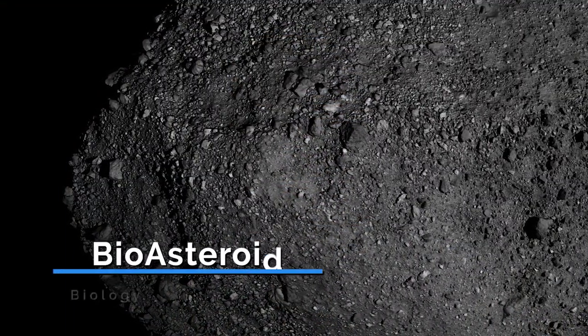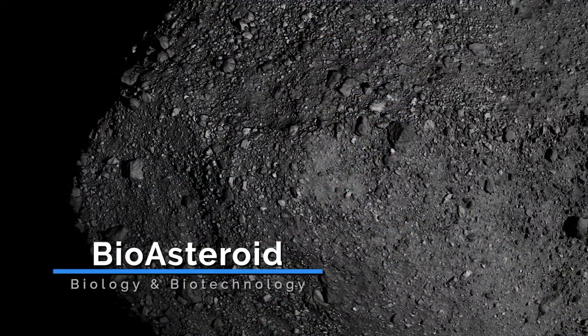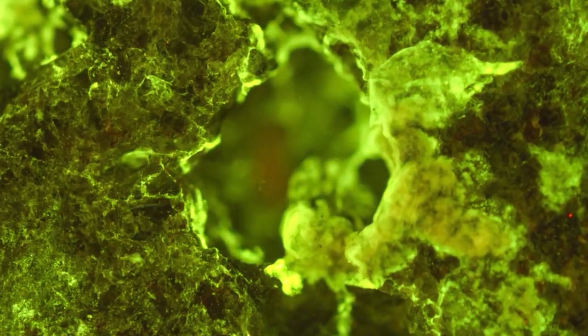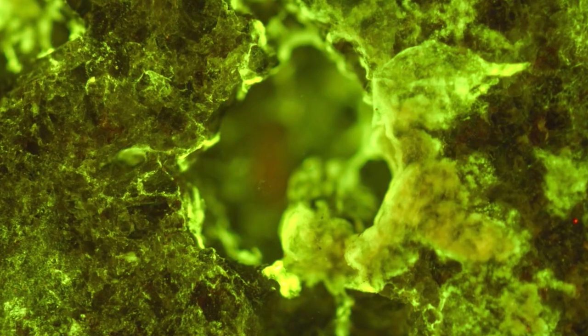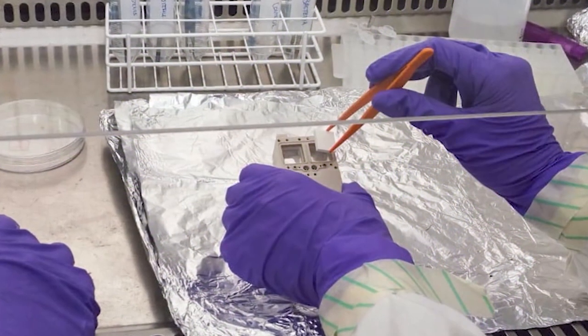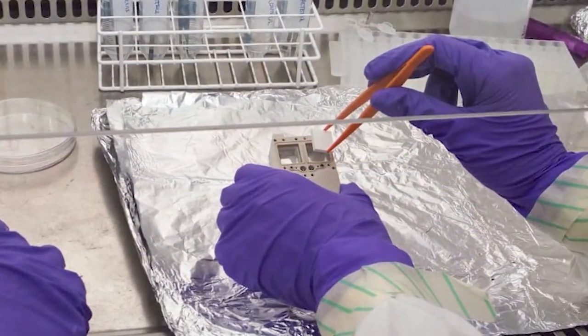NASA is always preparing for further exploration and two investigations delivered on CRS-21 will make that exploration possible. The Bioasteroid investigation will study the process of how microbes form layers on the surface of asteroidal material and how the microbes alter the release of elements from the rocks.